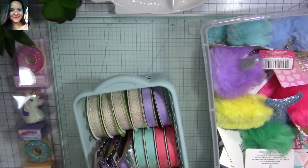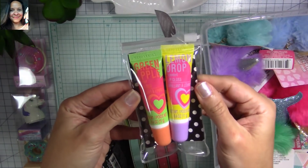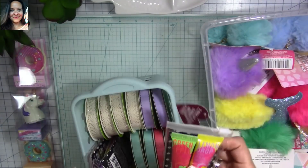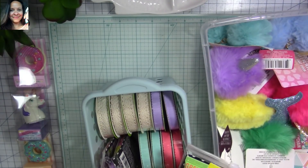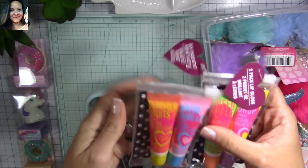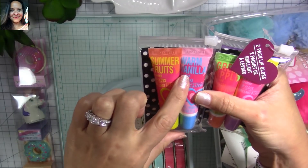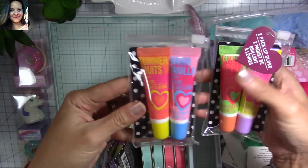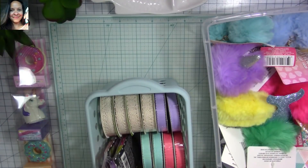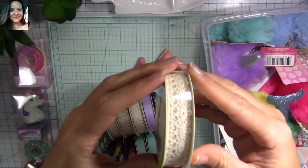I also found some lip gloss pouches — they come in two pouches each. They had green apple and lemon drop in one, and summer fruits and warm vanilla in another. They only had two different kinds. I bought a few of them to send out too — I think these are great for happy mail.